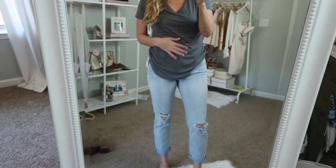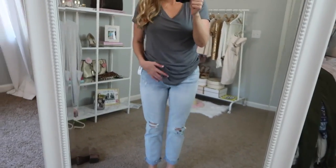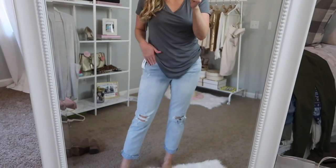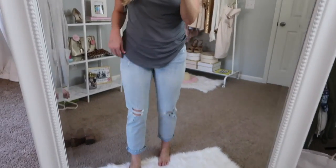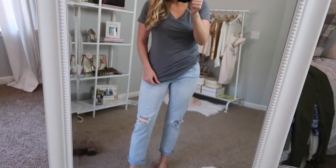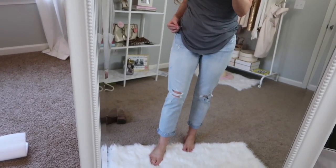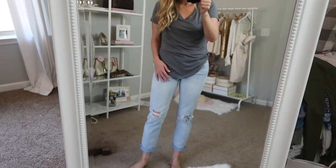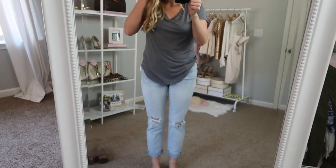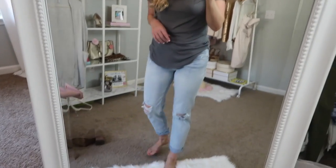I don't really know what convinced me to try the boyfriend jean — I've never found a pair that has worked for me just because I never know how baggy they're supposed to be. This one is a size four. I feel like this is how they're supposed to fit, but this just isn't really my style — it's way out of my comfort zone. But if you're looking for boyfriend jeans, these are $39.99. I would size down in them. They're just not really me — I feel like I'm back in my old softball days wearing my softball pants, minus the holes.